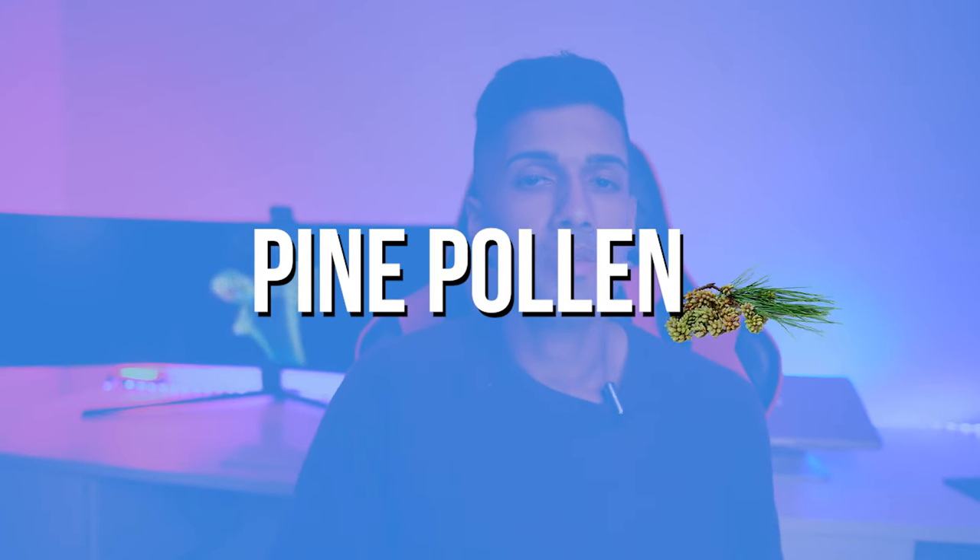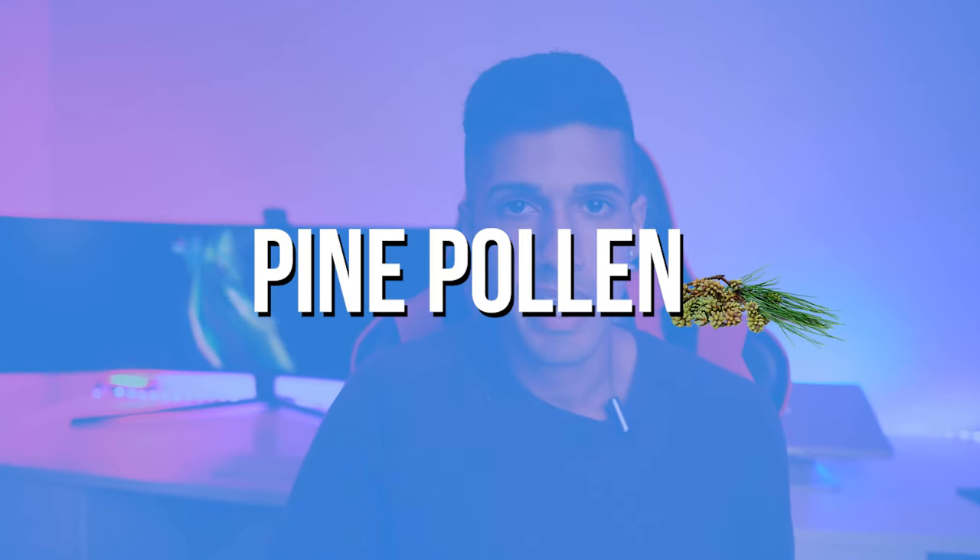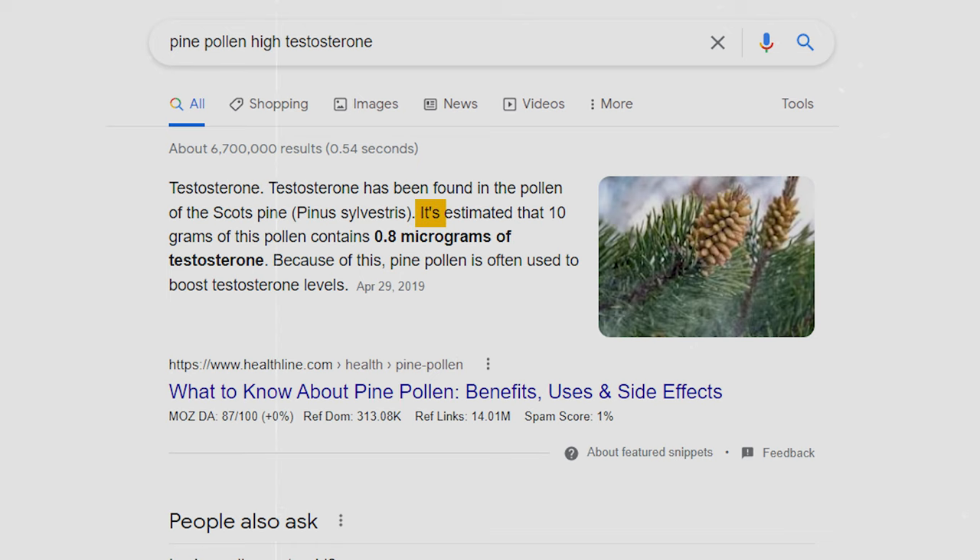Hey everyone, this is Michael Dougal, and many of you have asked me about my opinion on taking pine pollen specifically for improving testosterone levels. I have to admit it looks pretty interesting — this seems to be the most hyped-up supplement right now for boosting testosterone levels.